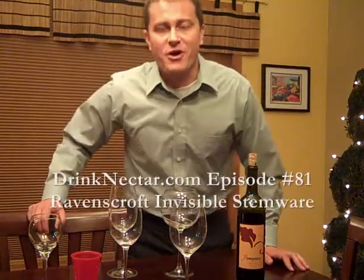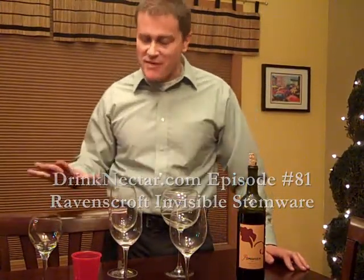Hey, welcome to Drinknectar.com. I'm your host, Josh Wade, and tonight we're talking about stemware.